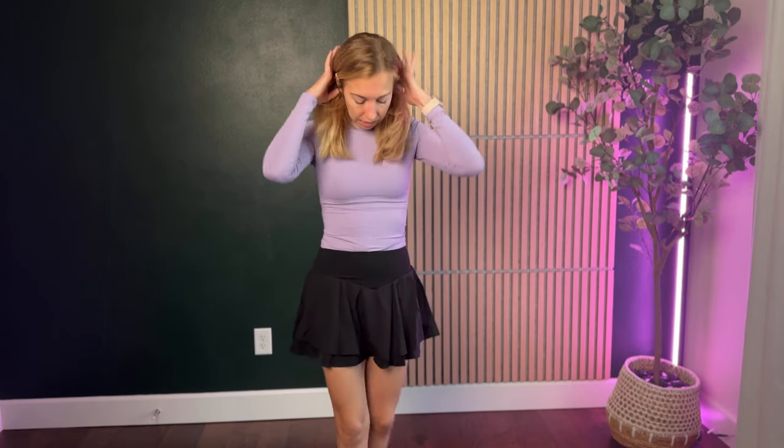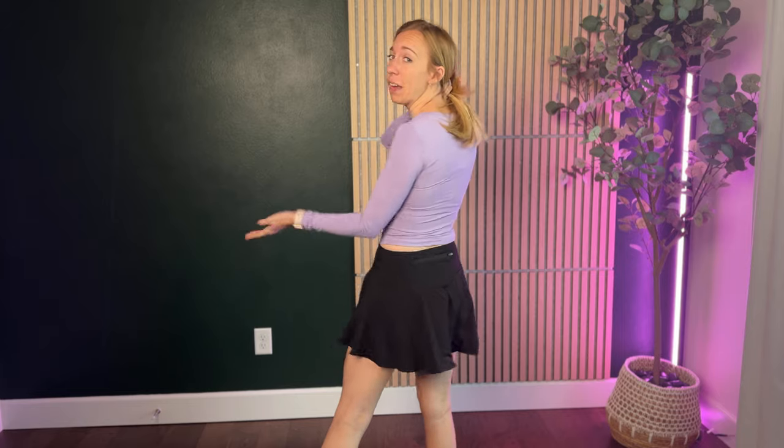I'm wearing a size small. I'm 5'5", about 110 pounds, and usually wear a size small. I think this one's really true to size. It is pretty short, but with the shorts underneath, I like having that comfort — knowing that it's not too short because I have the ability to feel comfortable with the shorts underneath.